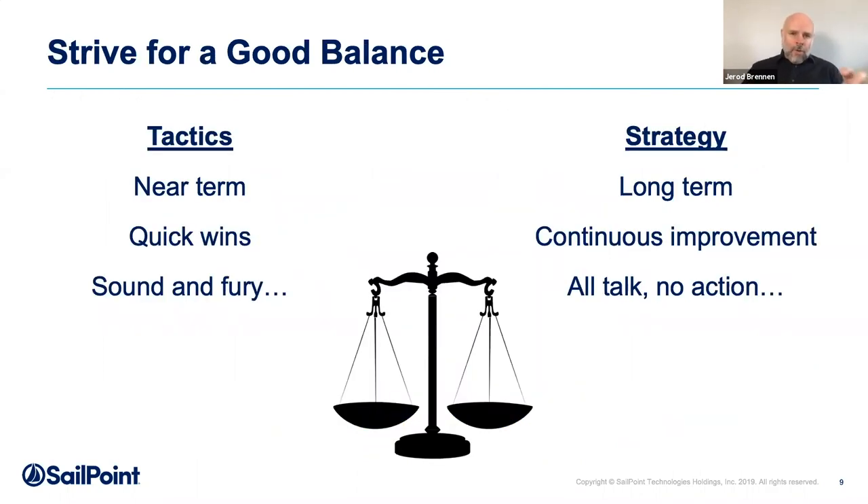As you look at your program, you want a balance between tactical activities and strategic activities. By tactical, I mean near-term quick wins that run the risk of keeping everybody busy without changing anything. Just think of how many people manually create accounts and reset passwords in your organization — doing that day in, day out doesn't bring value to the business. Unless there's an impetus to change, they may not change. Strategic thinking — that long-term continuous improvement — is where we get that impetus for change. But if you spend all your time thinking and don't actually do it, nothing changes. You've got to have a good balance between tactics and strategy.